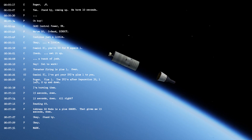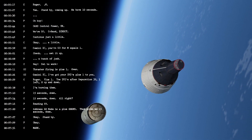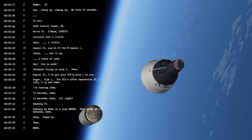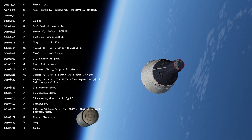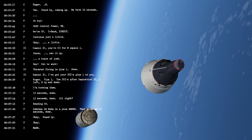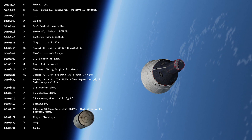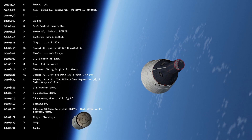Roger, Gemini 11, you're a go for orbit call one. R.D. desired is plus one, over. Roger, mark. Gemini 11, R.D. desired plus one. Director, plus one desired is up. Separated to 391 left, now off to down. At any rate, both sides, the R.D. desired is plus one.